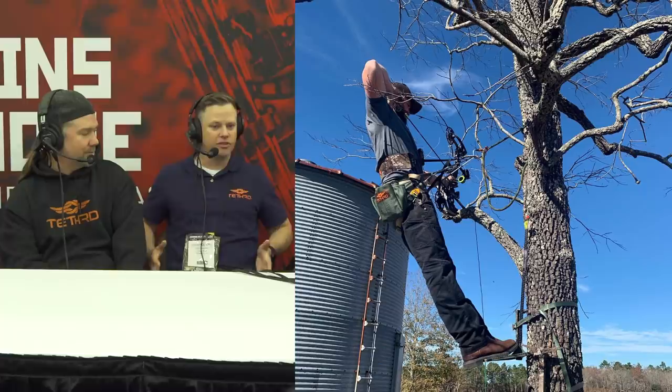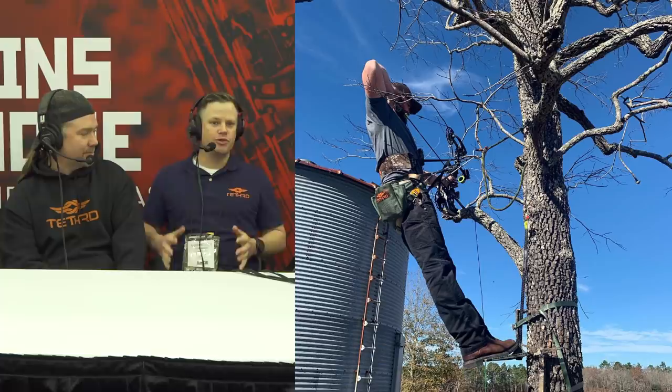What are some common concerns, misconceptions, and myths that people have when thinking about switching to saddle hunting? The first one is definitely comfort. People go, 'That cannot be comfortable.' You're used to sitting on a metal tree stand or a big comfy summit climber. But it's just not true. Most guys, once they get into it — I call it saddle shape — once your body gets used to the different geometry, the different support, it supports your butt and back in a different way. Most guys find it as comfortable or more comfortable than a traditional small lock-on style tree stand.